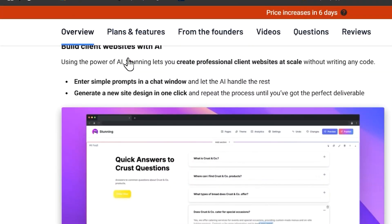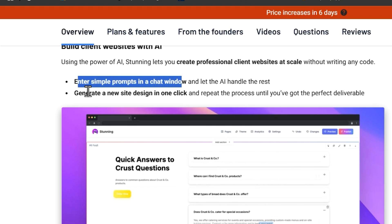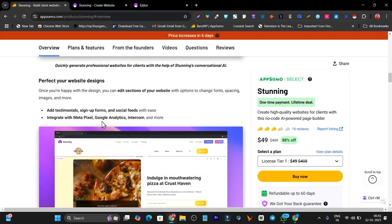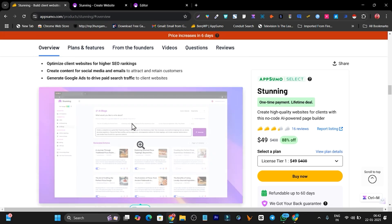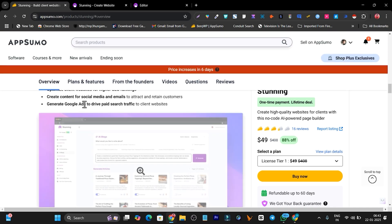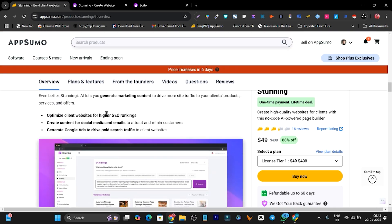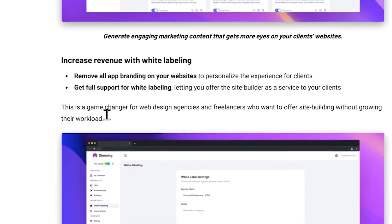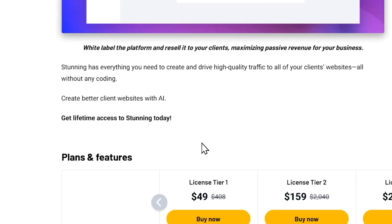Scrolling down, you can see that under simple prompts in the chat window you can generate a new site design in one click. You can also add testimonials, sign-up forms, social feeds, Meta Pixel, and Google Analytics. This website you generate with Stunning AI is not only going to give you your desired result, but you can also make it rank higher with SEO, and you can drive ads to get search traffic.